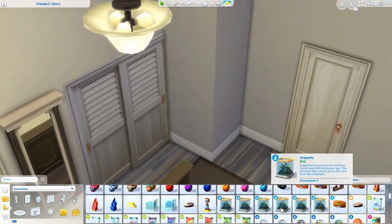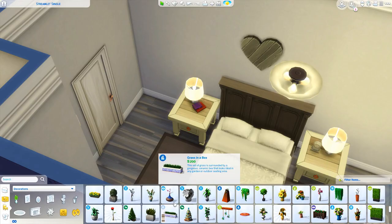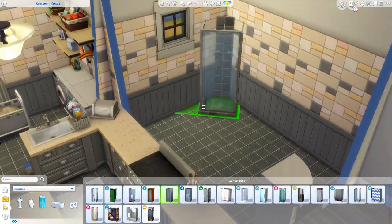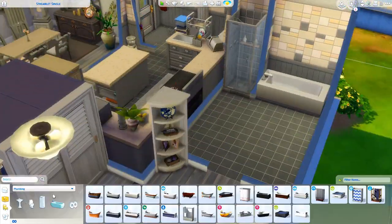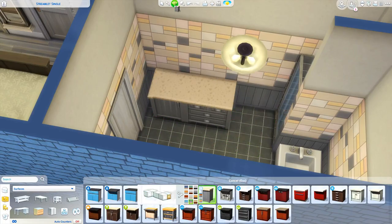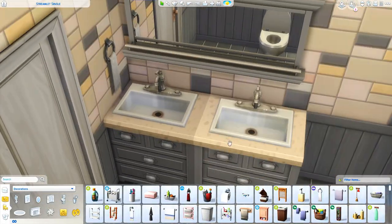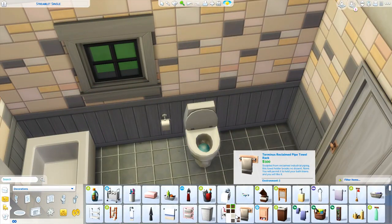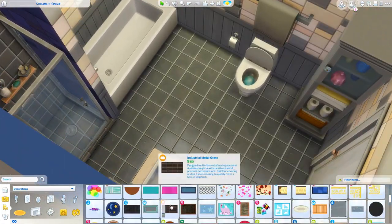Here we are in the bedroom, which I think turned out really nice. They have a big spacious walk-in closet. I put little wooden heart decorations above the bed since it's a newlywed couple's house. The only thing I don't really care for about this floor plan is that you have to go through the bedroom to get to the bathroom — realistically I would not like that. I like a bathroom that's accessible to guests without walking through a bedroom, but it's the Sims!